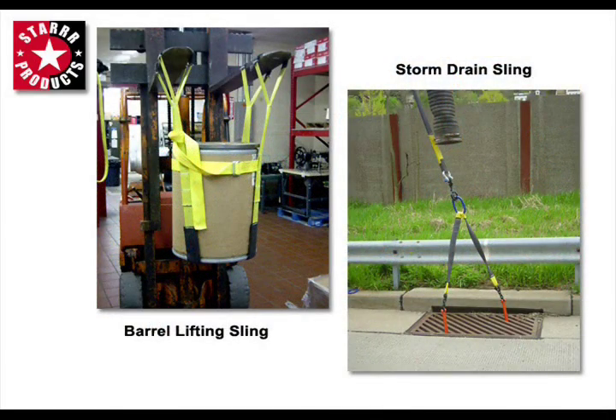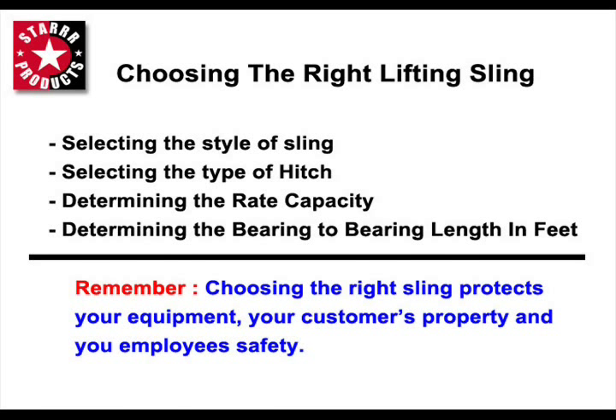No matter what you're lifting, it's important to choose the right lifting sling for your specific application. Choosing a sling should include selecting the style of sling, the type of hitch, determining the rated capacity, and the bearing-to-bearing length in feet. Remember, the right sling can protect your equipment, your customers' property, and your employees' safety.